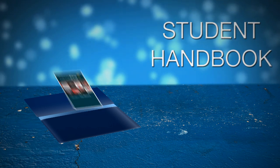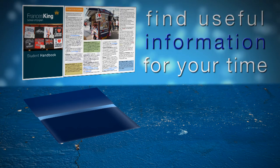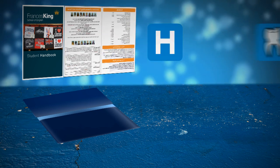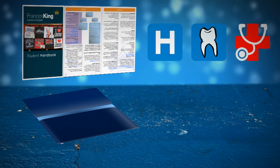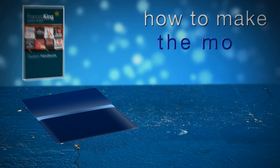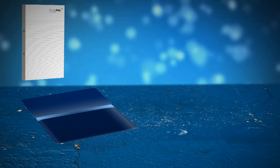You'll also receive the Francis King student handbook. This has lots of information about school services, everything we can do to help you, information about hospitals, dentists, doctors in London, personal safety, and lots of tips on how to make the most of your time in London. You'll also receive a Francis King notepad so you can make lots of notes in class.